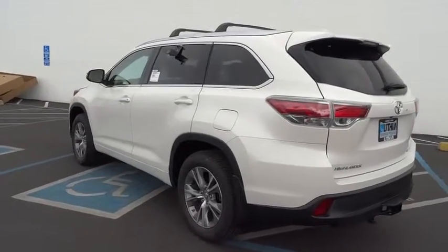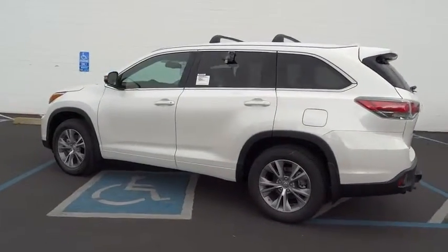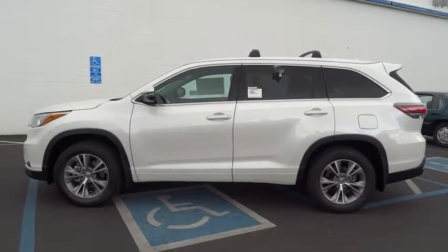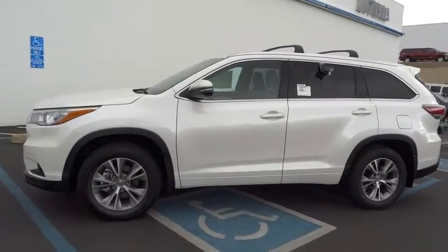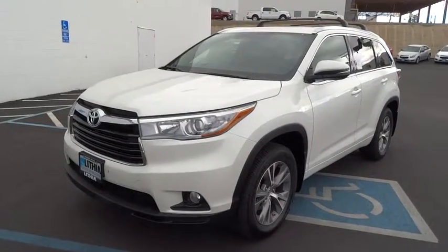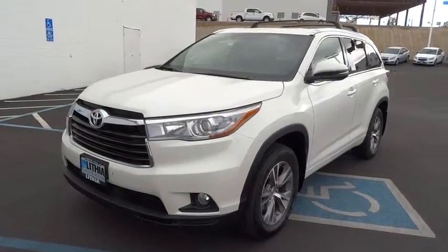All-wheel drive, navigation system, steering wheel audio control, stability control, power lift gate, anti-lock braking system, power steering, adjustable steering wheel, driver airbag, cruise control, keyless entry, auto dimming rear view mirror.